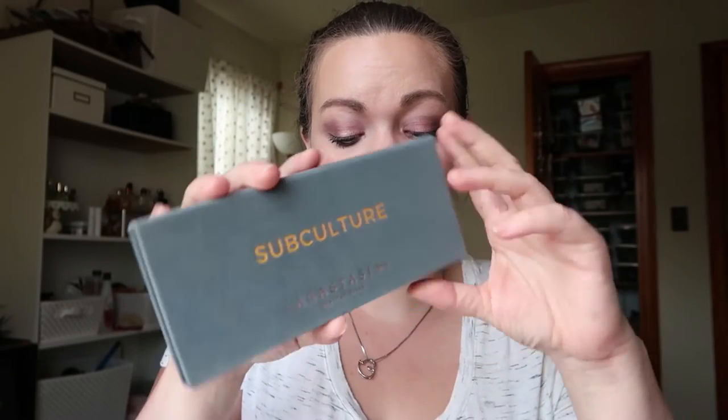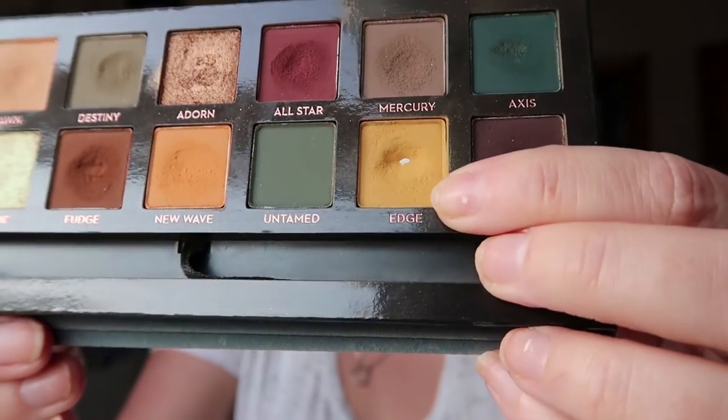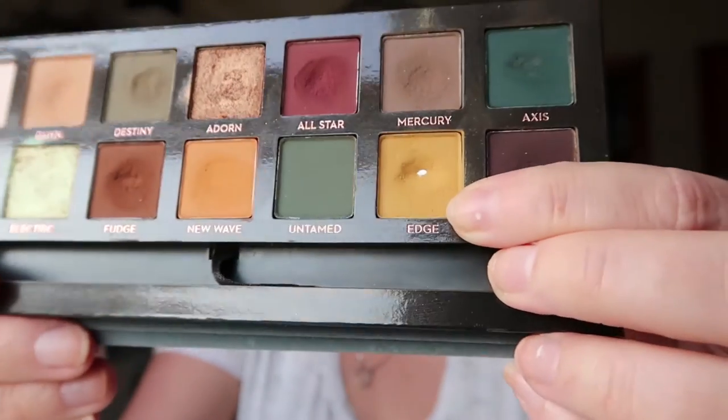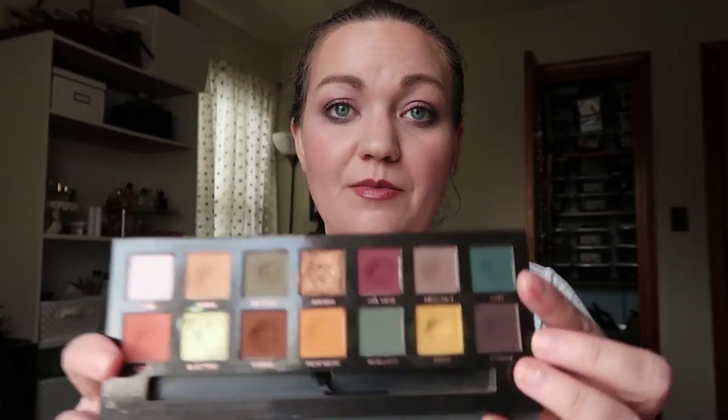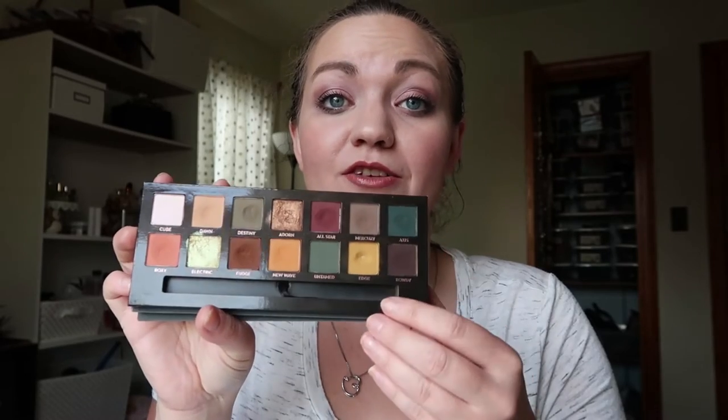One I've been working on for two months is from the ABH Subculture palette — the shade Edge right here. And look at that — we hit pan! I freaking love this palette. It's relatively new to my collection; I bought it in February. I was super excited to hit pan on a color as bold as this one because yellow is not in my wheelhouse at all. To really work with this yellow pushed me outside my comfort zone, which is also part of what I wanted to do with this challenge, and I'm just really proud of myself for hitting pan on such a bold shade.